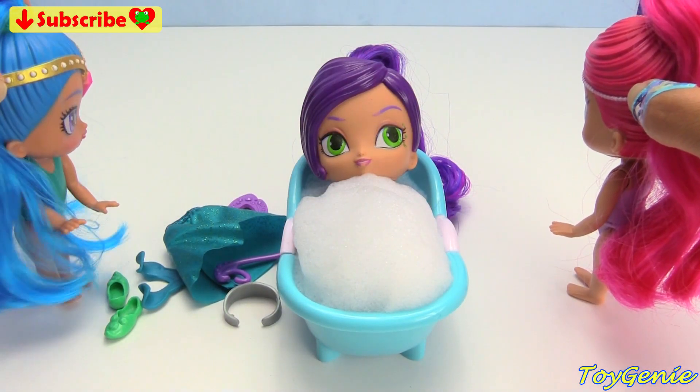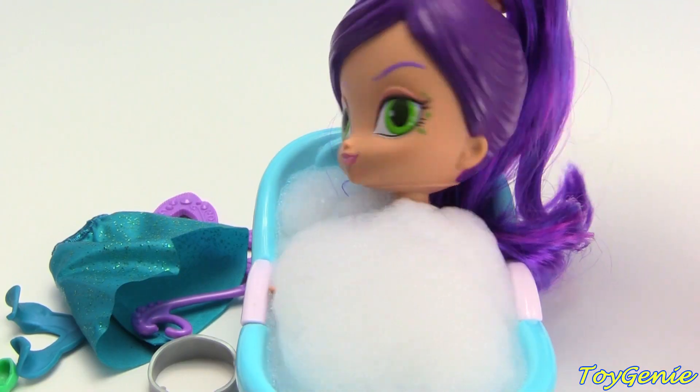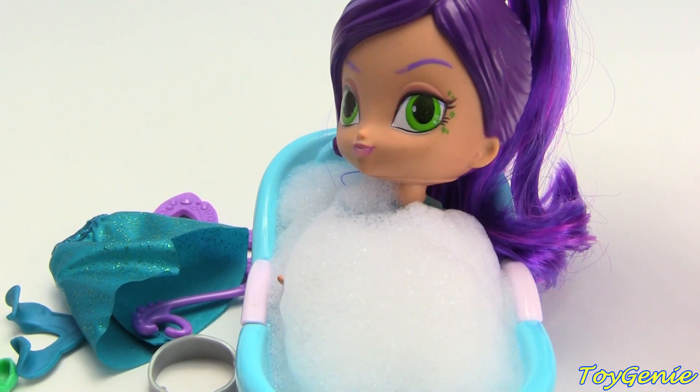Zeta, when are you going to be done with your bath? You've been in here for two hours. What's the rush anyways? Never mind, I'm done.